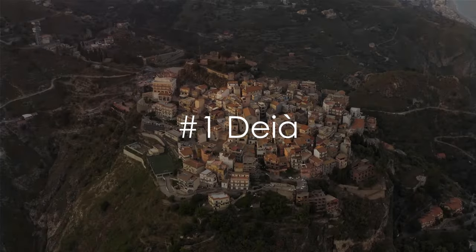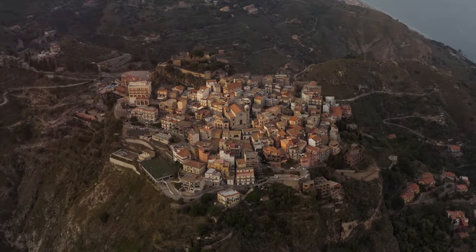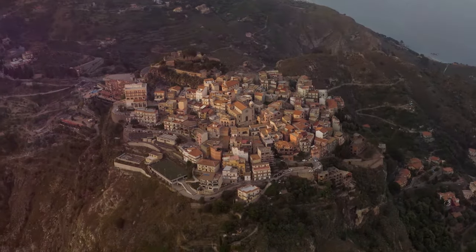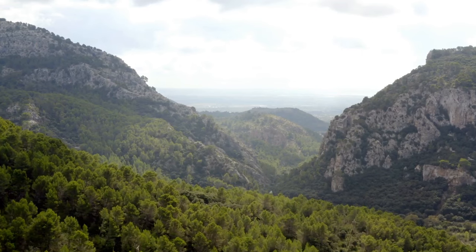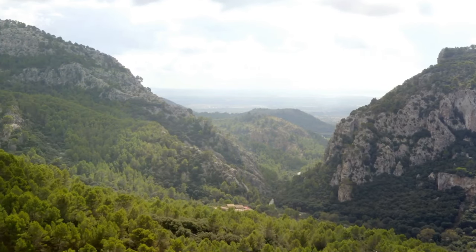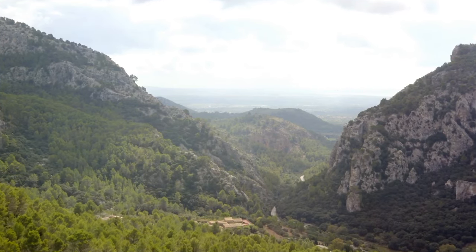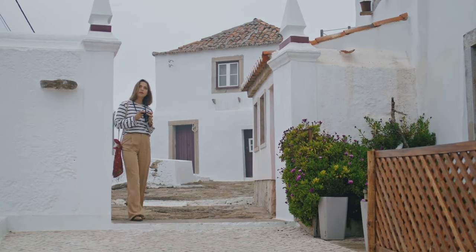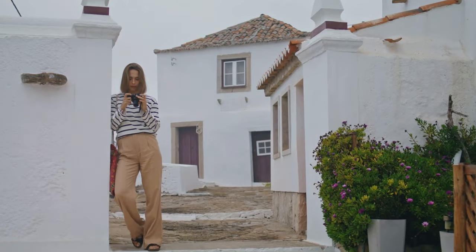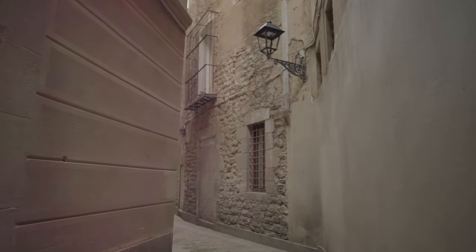And finally, at number 1, we have Deià, the town that's too pretty for its own good. Nestled between the azure Mediterranean Sea and the lush green Sierra de Tramuntana mountain range, this charming village is the epitome of natural beauty. Deià has a rich artistic heritage too, having been a muse for countless artists, writers, and musicians over the years. Some say there's something in the air, others say it's the light. With its cobblestone streets, rustic stone houses, and stunning views, Deià is truly a slice of paradise.